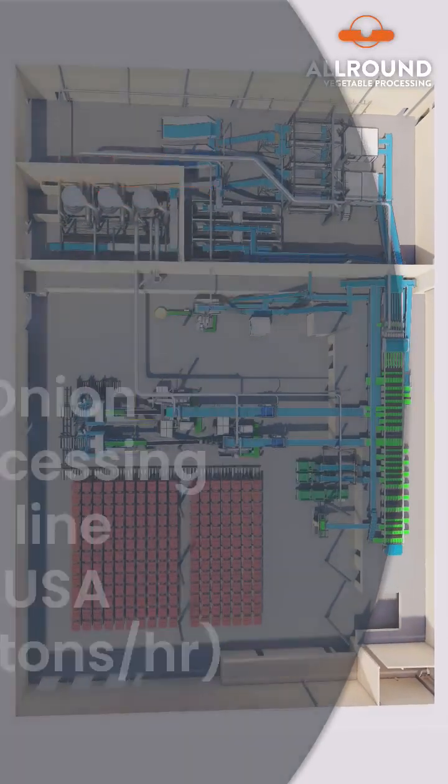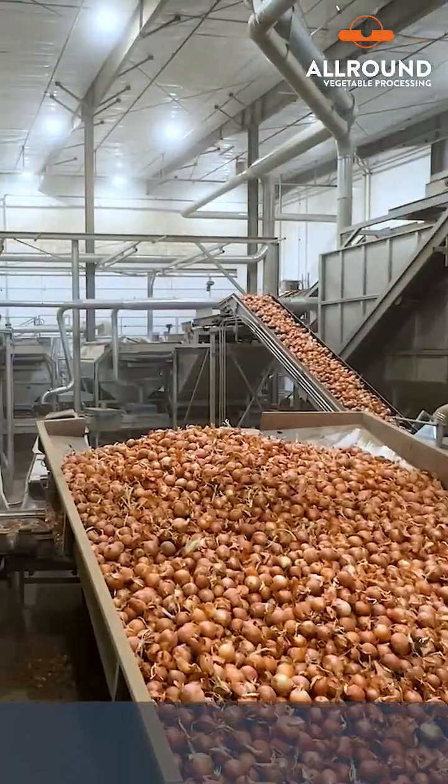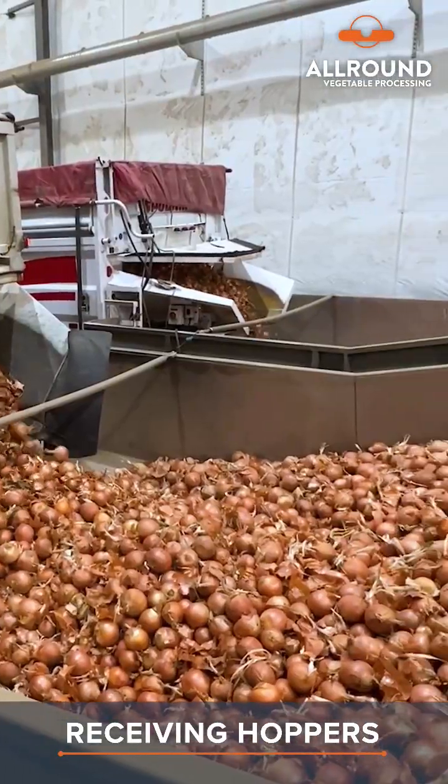Welcome to our Advanced Onion Processing Facility. Onions arrive from trailers, ready for quality processing.